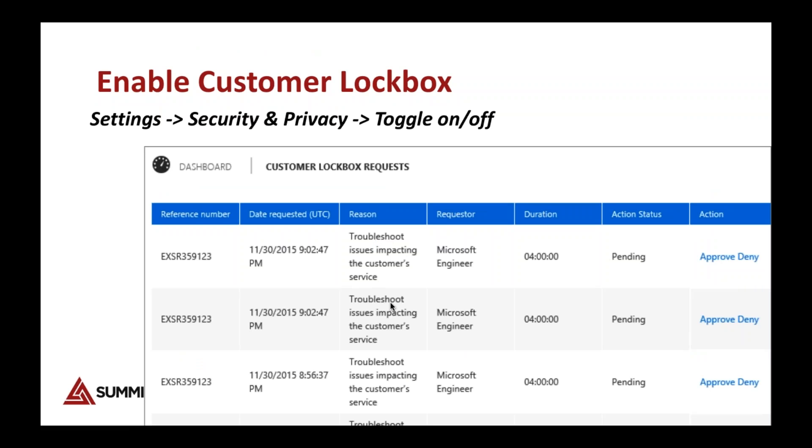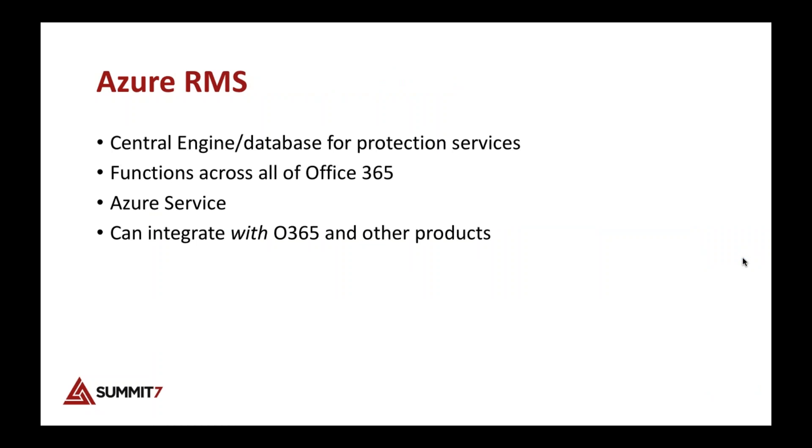Enable the Customer Lockbox. This prevents Microsoft from being able to log into your tenant without your permission. You turn it on in settings under security and privacy. Then the only way Microsoft can access your tenant is if you create a service request, which shows up with an approve or deny. This is a big deal for banking, governmental regulations, or healthcare. Best practice — just turn it on.